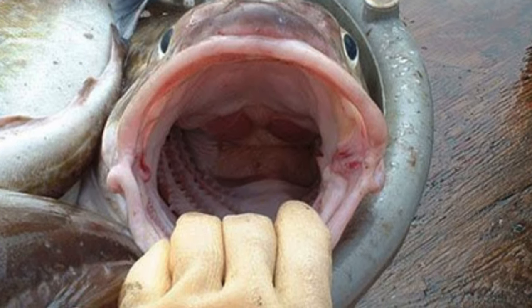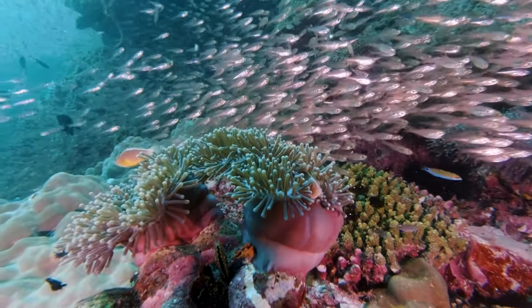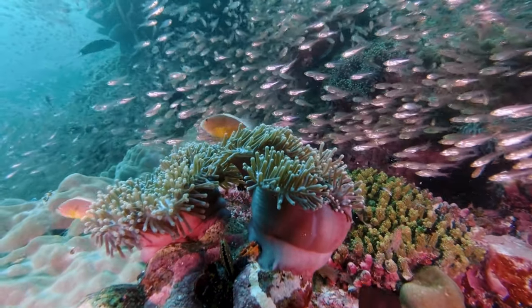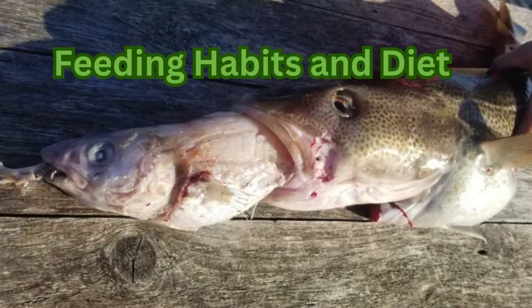After maturity, codfish generally reproduce in the same area each year. This reproductive behavior is among the reasons why cod can help retain the balance of the ecosystem, and it is also a good indicator for fisheries seeking to maintain sustainable harvest levels.